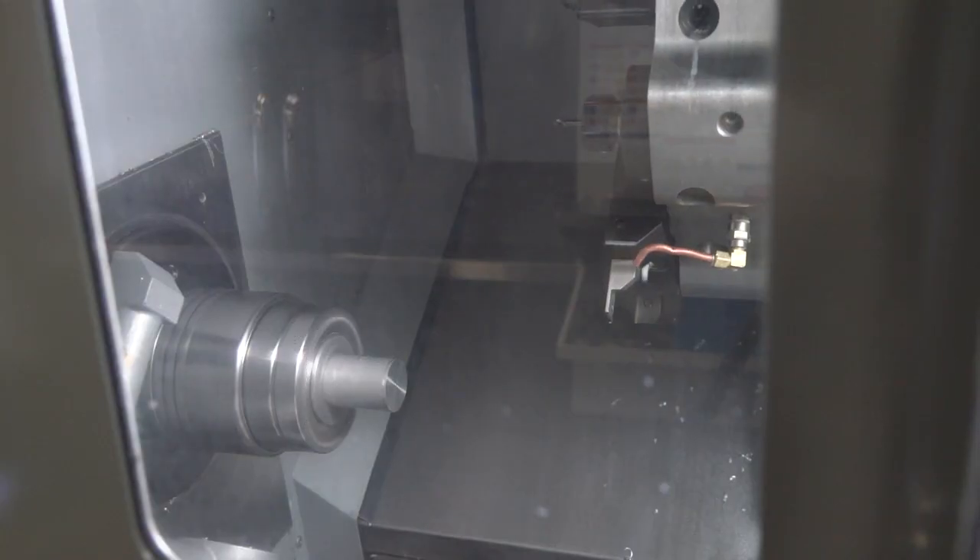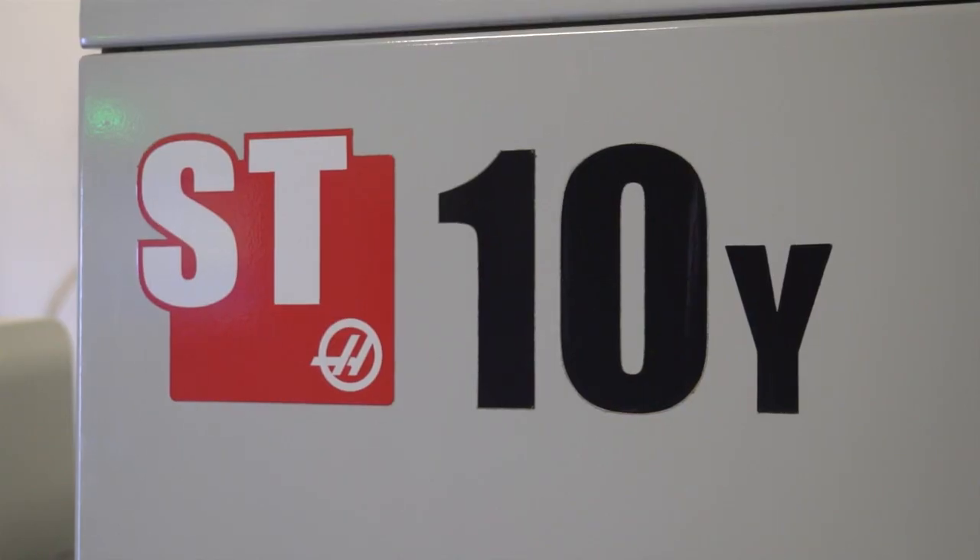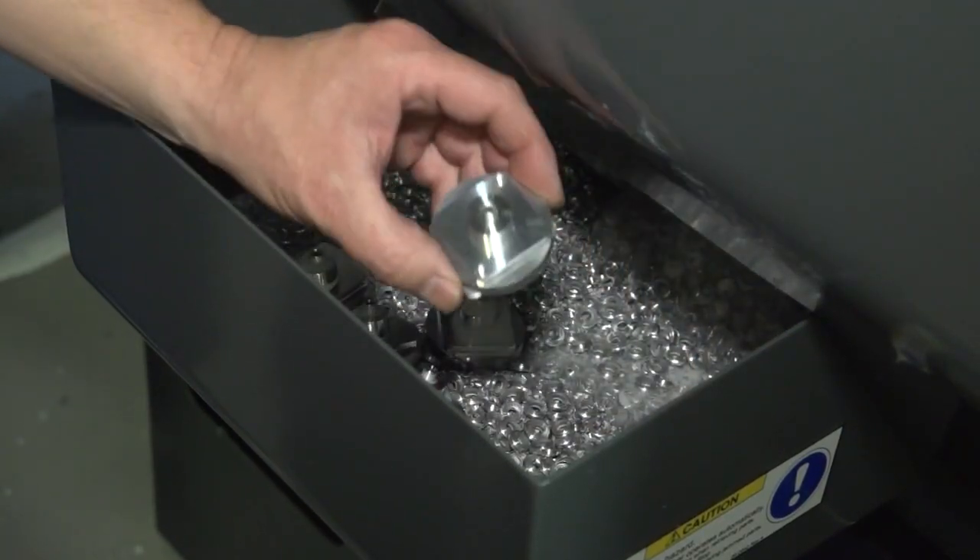So Chris, this ST10 Y — latest addition to your turning — why did you go for a machine with such capability? Well, for a start we wanted a machine that would try and take out some of the milling operations that we were having to do as a separate operation. The Y-axis gives you the capability of producing slots and irregular shapes off center line, which obviously you can't do with just a non-Y-axis machine.